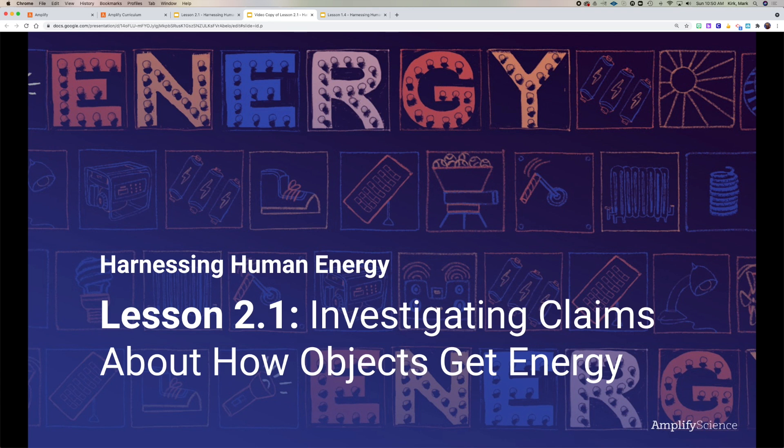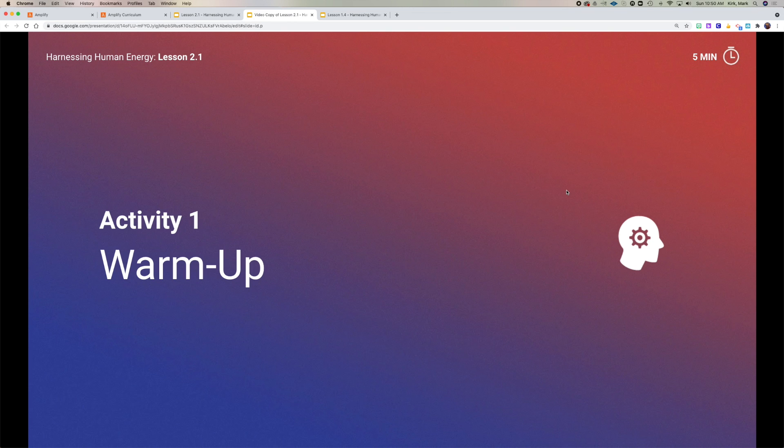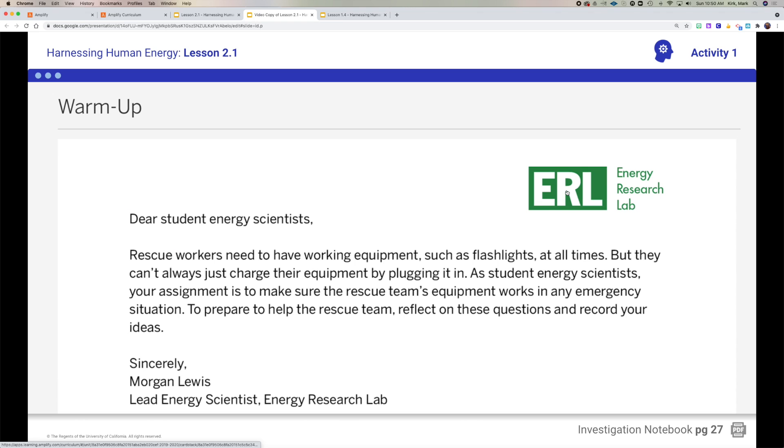So thinking about our problem that we're trying to solve — we are trying to help our rescue team. In our warmup today, we get this email from Morgan Lewis saying the rescue workers need to have working equipment like flashlights and radios at all times. They can't always charge their equipment by plugging it in. Our assignment is to make sure that the rescue team's equipment works in any emergency situation. That's what we're going to try to solve.